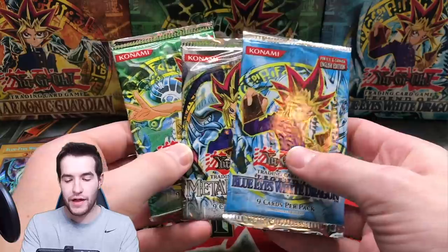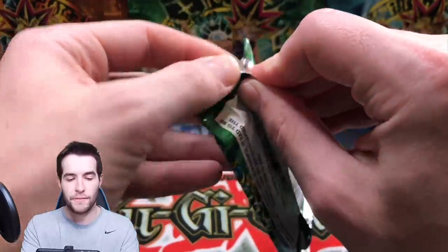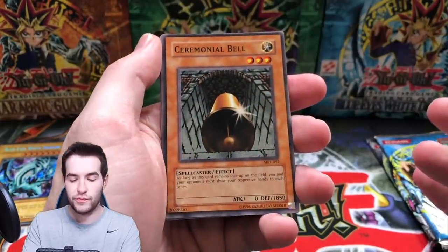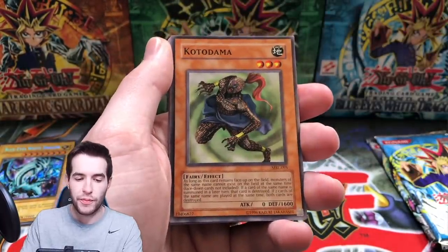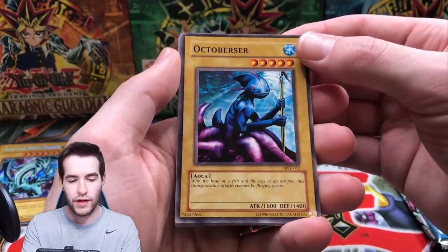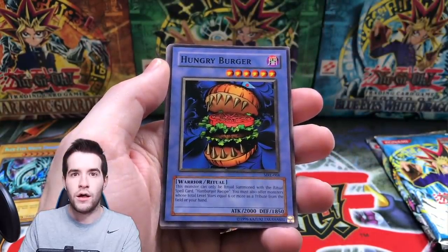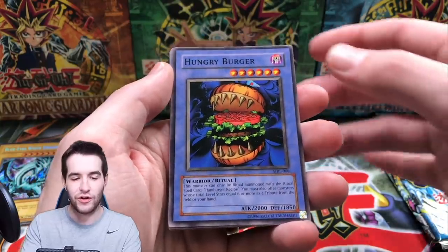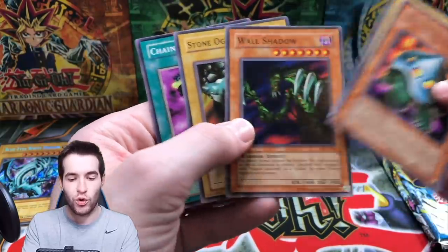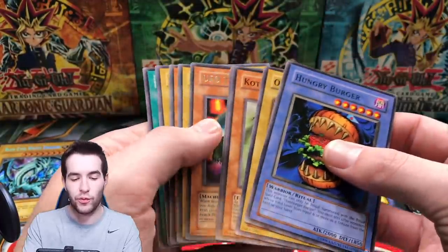Magic Ruler is one of them — the magic cards will say MRL and 'Spell' on them, which confuses people into thinking it's a misprint, but it's not. Ceremonial Bell, Kotodama, October Sir — I'm not sure what that name means, maybe a translation thing. And the Hungry Burger himself — one of the greatest cards ever created — a UFO Turtle, Wall Shadow, and Chain Energy. The best card we pulled there was definitely the Hungry Burger.